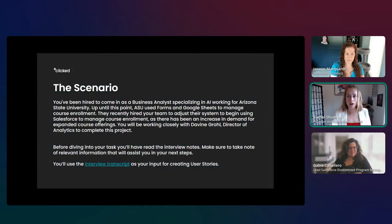Here is the scenario for today: you've been hired as a business analyst specializing in AI for Arizona State University. ASU previously used Forms and Google Sheets to manage course enrollment, and they recently hired your team to transition to Salesforce as demand for expanded course offerings has increased. You'll be working with Devine Grohl, Director of Analytics. There's also a live interview on the Clicked Experience page — I highly recommend watching it.